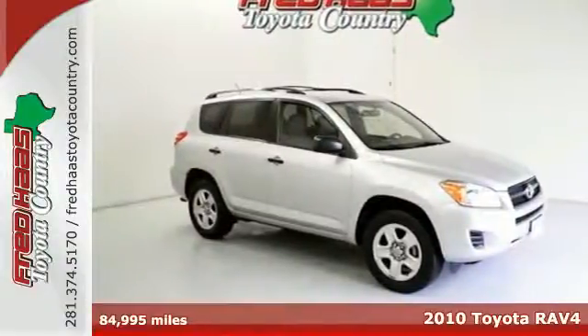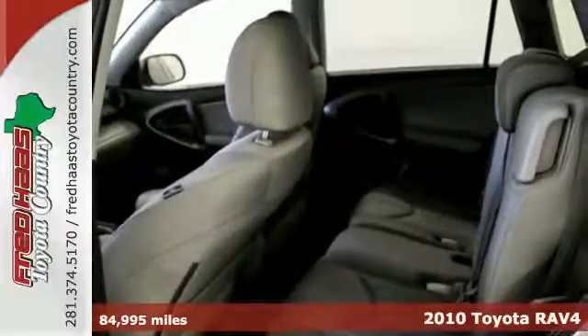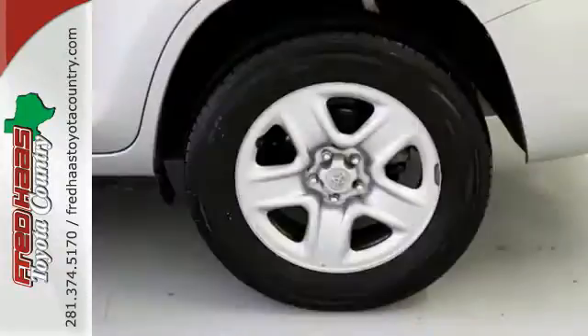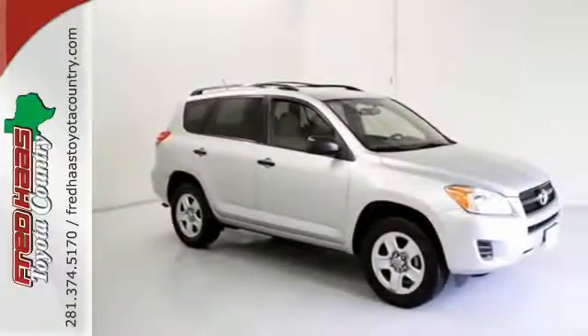Here's a 2010 Toyota RAV4. Remote power door locks, electric power steering, tire pressure monitor, and air conditioning are just a few of the standard features in the value-packed Toyota RAV4. Stylish, comfortable, and fun to drive, the sporty RAV4 is always a top choice in its class.